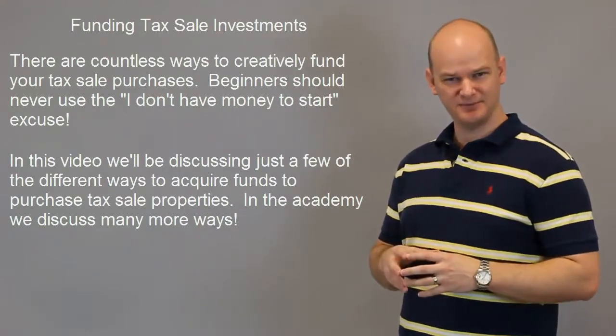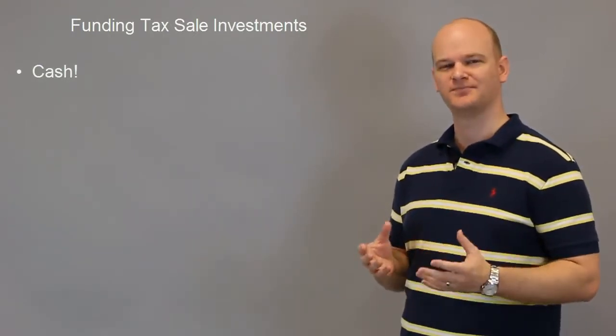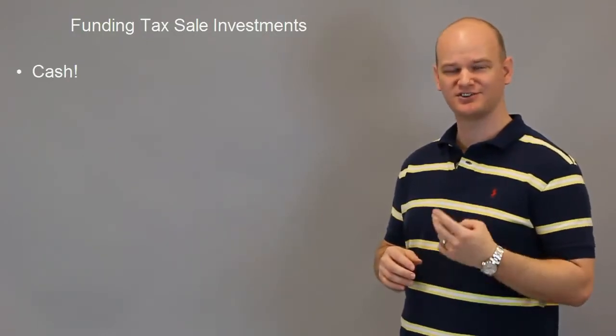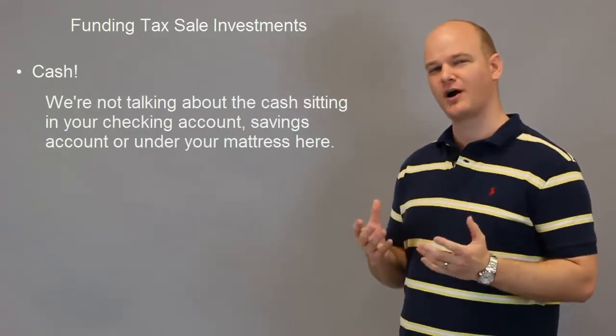The first one we're going to discuss in this video is cash — cold hard cash. I know it sounds obvious; if you had the cash why are you even watching this video? Well, it might not be that easy. I'm not talking about going to a savings or checking account and just taking that money out and directly investing in tax sell properties. What I'm talking about here is acquiring cash somehow.